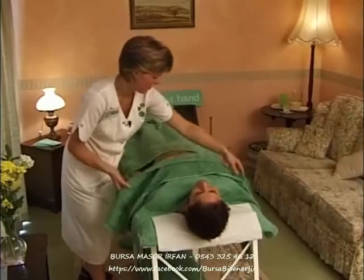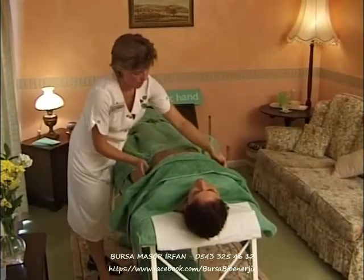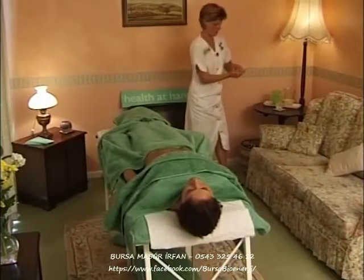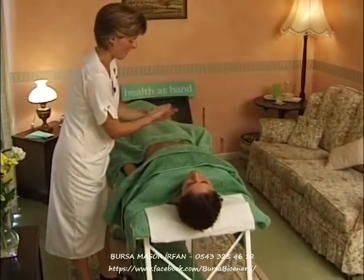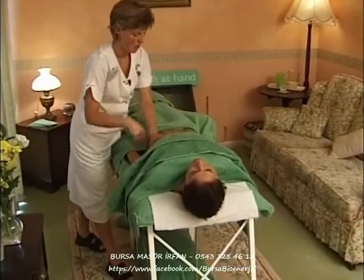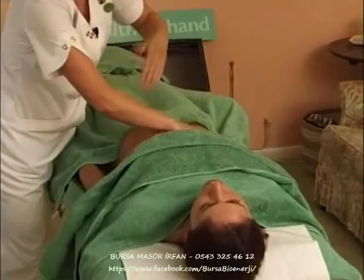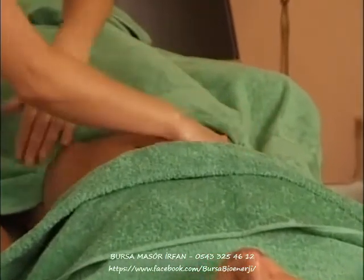Now moving on to the stomach area. Only the area of body being massaged is revealed. Warming the oil in my hands and introducing my hands to the body. One note about all of these massage areas: you'll notice that I never remove my hands from the body — I'm always in contact; one hand is always in contact, apart from when I finish an area or if I have to adjust towels.